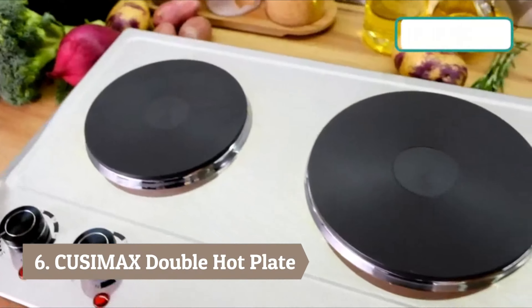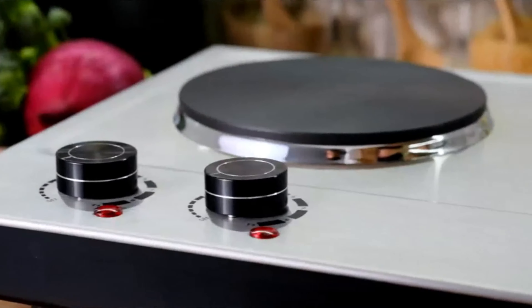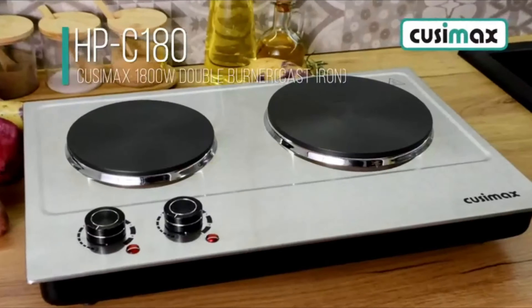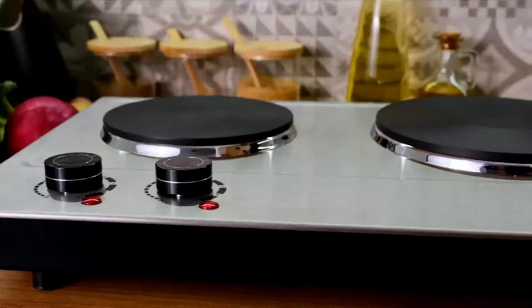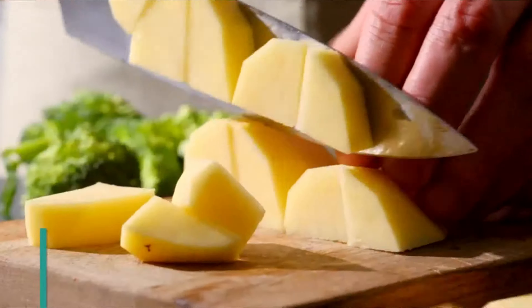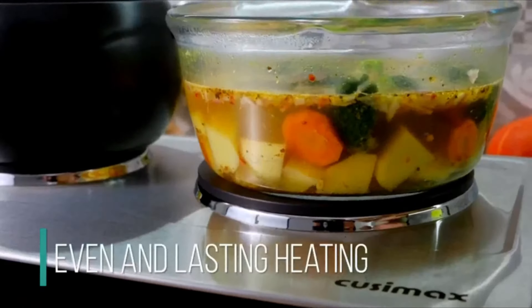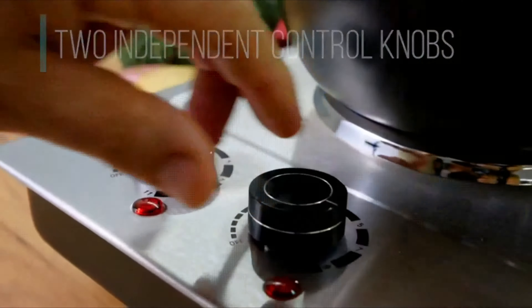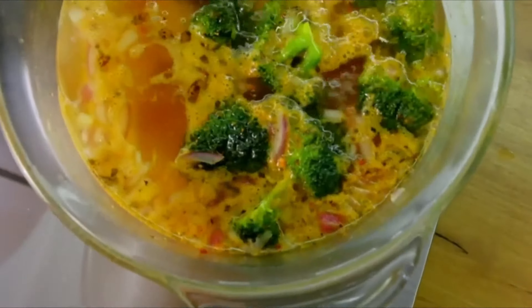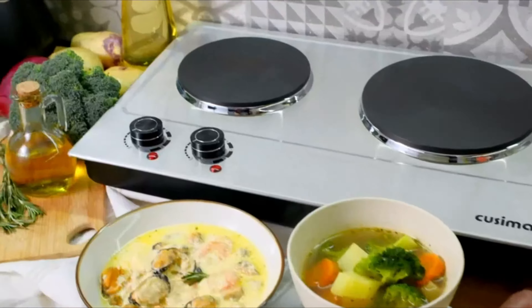Number 6: Kuzimax Double Hot Plate. Kuzimax is a brand committed to providing high-quality cookware that speeds up the cooking process. If you're a busy person who usually has very little time to make meals, this hot plate is what you need. It is a powerful 1800W burner that supplies high heat levels and makes food cook super fast. The gadget comes with two burners, meaning you can cook two pots of food at the same time.